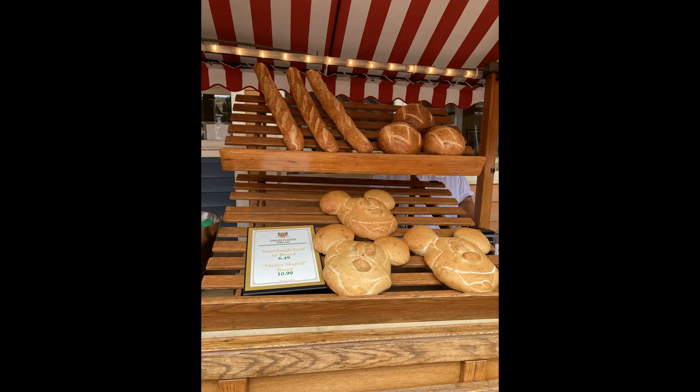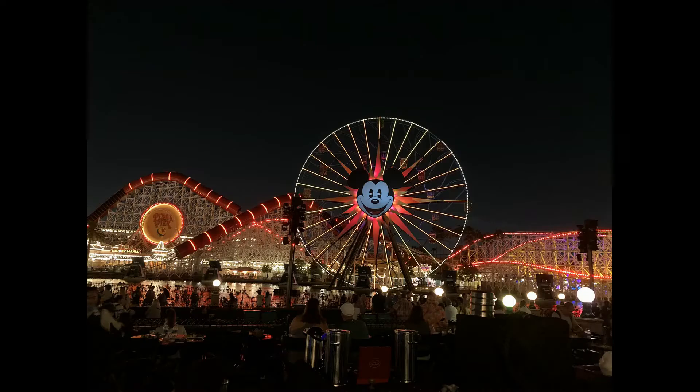Here we have some of the amazing sourdough bread for sale. They make a really large Mickey-shaped sourdough bread as well as baguettes and the traditional sourdough bread bowl that you find at most Boudin bakeries when you order clam chowder. A bit expensive, but the sourdough bread is really good. If I had someone to share it with, I definitely would buy either the bread bowl or the baguette.